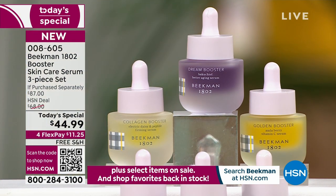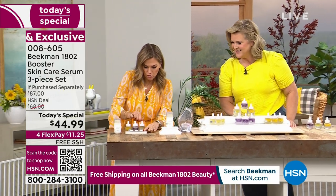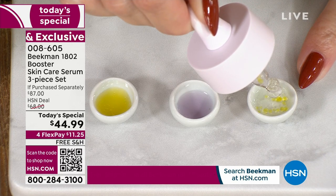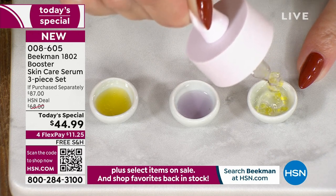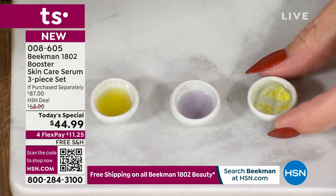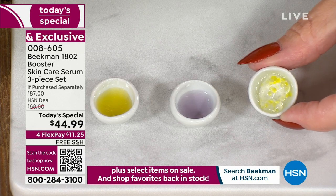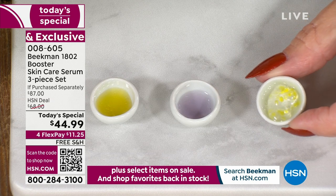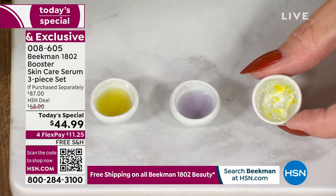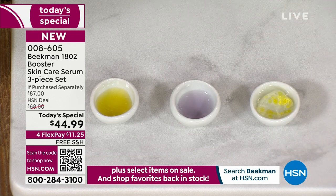They are all different ingredients to create different results. Those little tiny bubbles in the Collagen Booster are electric daisy spheres. We take glycerin, vitamin E, electric daisy, CoQ10, and hydrolyzed collagen - the most hydrolyzed collagen we've ever had - and deliver it in a system that gives you plump, juicy, and elastic skin. And don't forget your neck with that collagen.